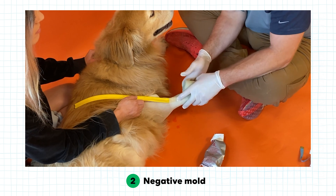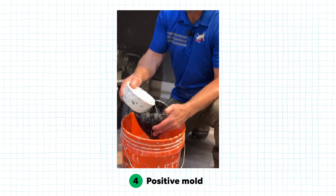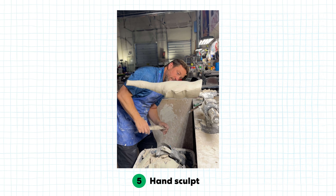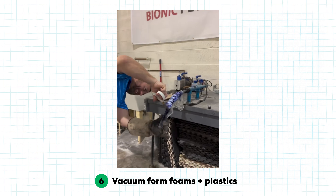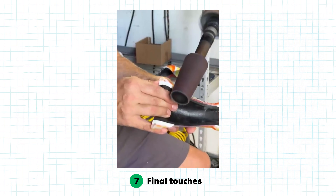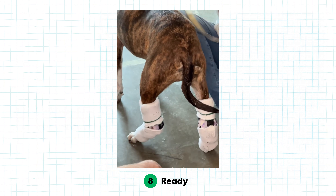So you do all of that from your lab? Initially, we send a casting kit out and people will take a negative mold of the leg. They'll ship it here, we'll fill that with plaster of Paris and make a positive mold. From there, I'll hand sculpt it — I do everything by hand. This is more of an art than a science, I tell everybody. After that, we'll vacuum form foams and plastics over it, cut it out, grind it out, add componentry and straps, and then we'll fit it to the animal.